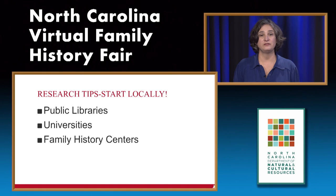Also, start locally. Public libraries have a lot to offer—you might be surprised at what your local library has. Universities sometimes have special collections that can help you with genealogical research. There are also family history centers run by the Church of Latter-day Saints, scattered all across the United States.